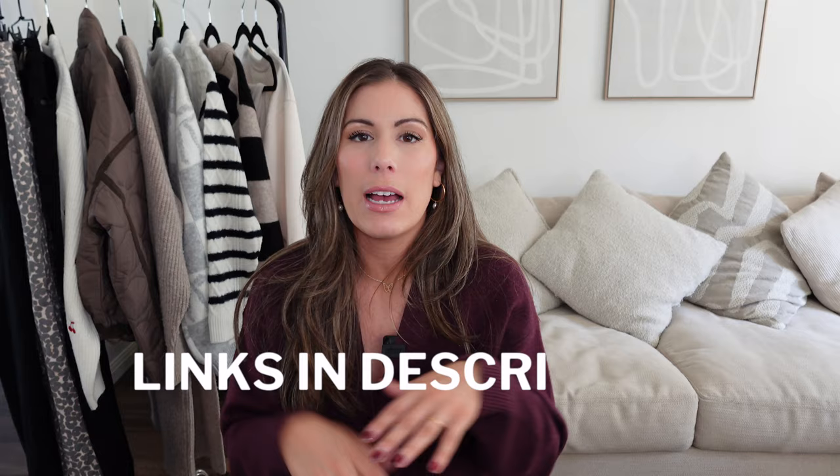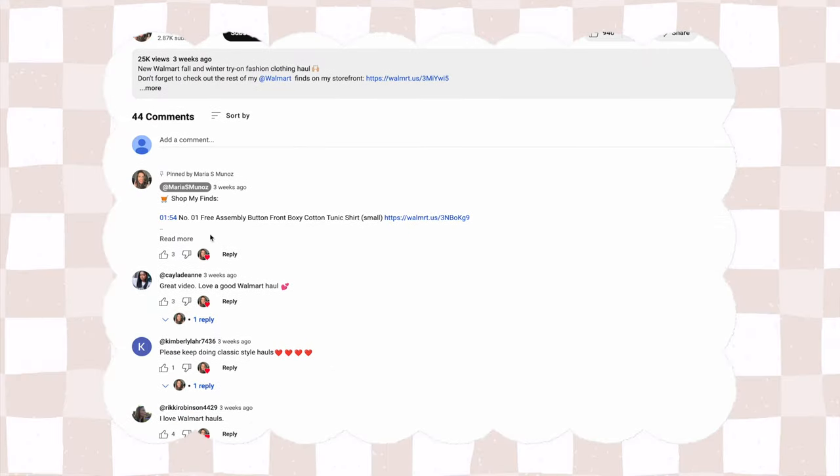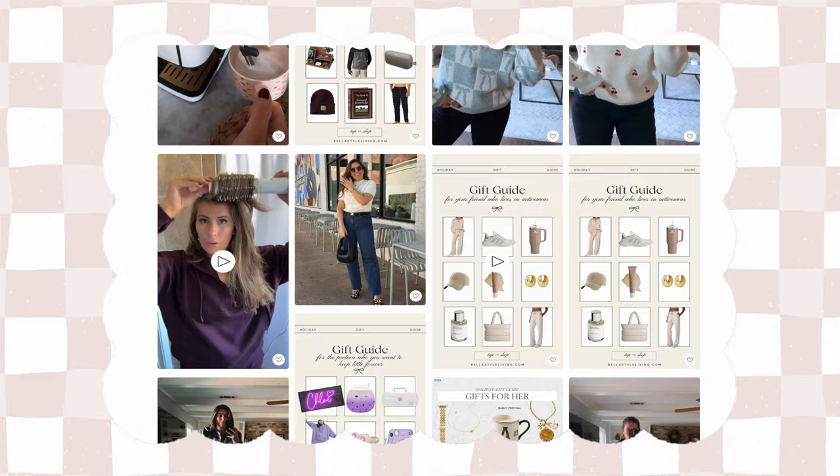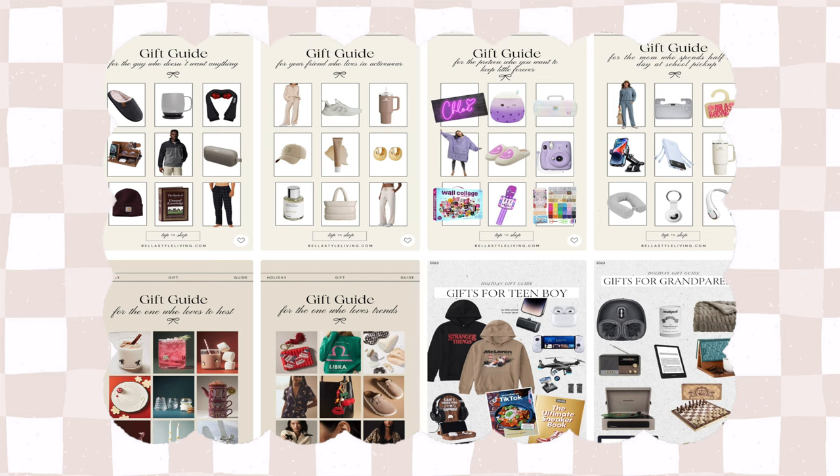As always, all the items will be linked down in the description. I also have them pinned to the first comment down below to make it a little bit easier for you to find the items. I also want to make sure that you guys are following along on Instagram and on my LTK — both of those links are down below. Some items did not arrive on time from Target, so I will be sharing them on Instagram and my LTK. Also on my LTK, I have a ton of gift guides for the holiday season.